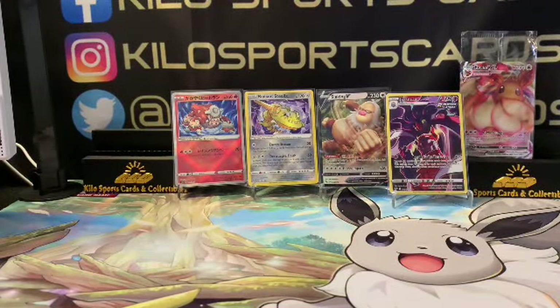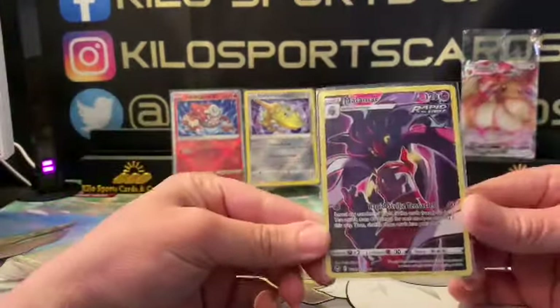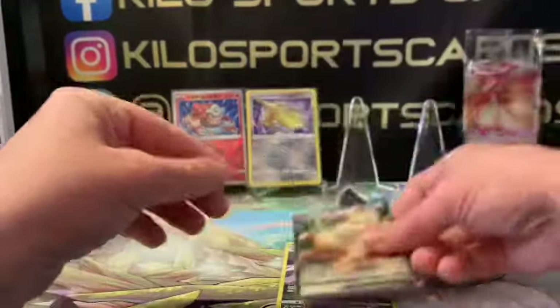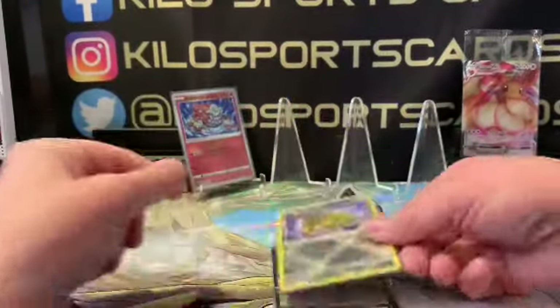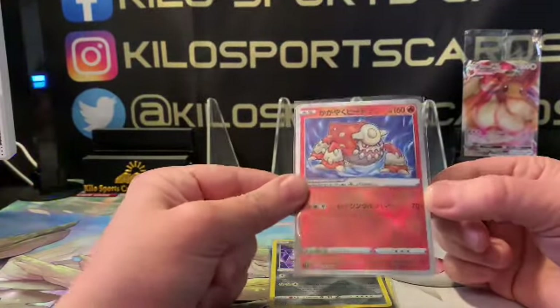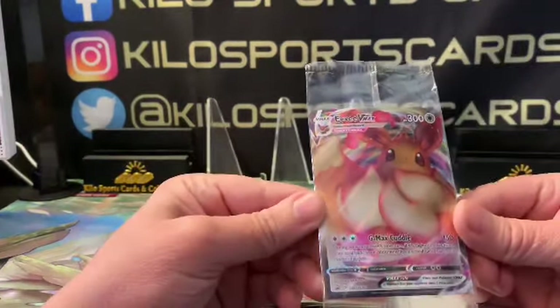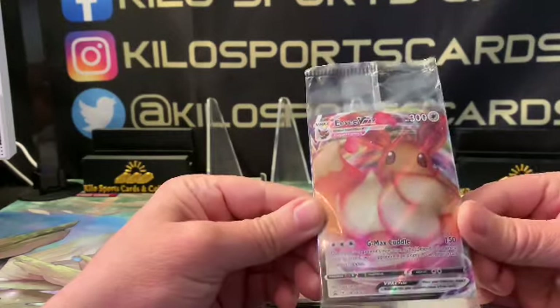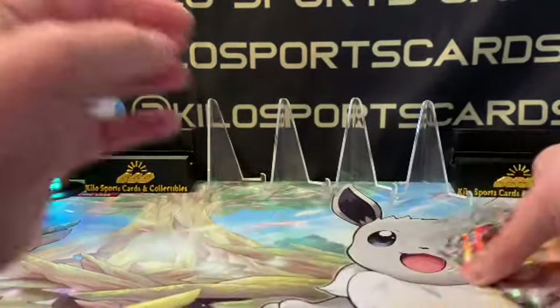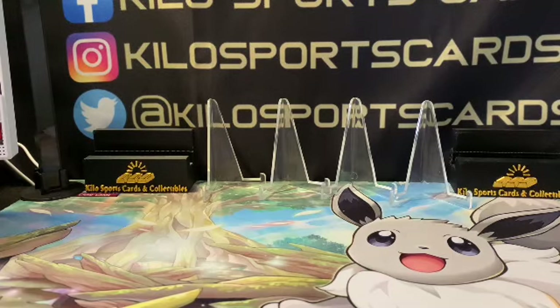Let's go ahead and do a little recap. We got Malamar Trainer Gallery, Slaking V, Radiant Steelix, a Japanese K — whatever that means — and then we got the Eevee V-Max promo. Thanks for watching everybody — if you like the video don't forget to smash that like button, and look for my PSA blind reveal that I'll be doing in the near future. Hope you have a good night, thanks, bye!